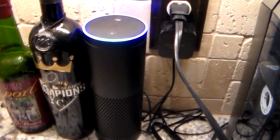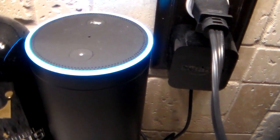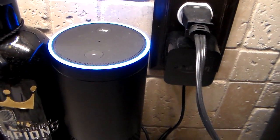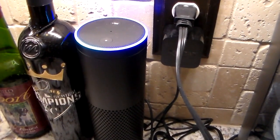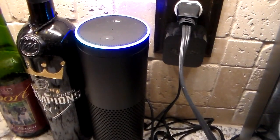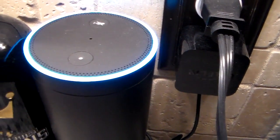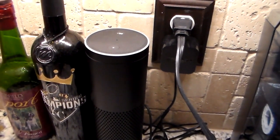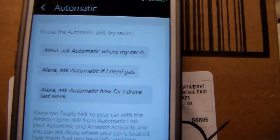Alexa, ask Automatic how much fuel I have left. — Your Nissan Xterra is 45% full. Your Nissan Altima does not support reading fuel level. — Alexa, ask Automatic how many miles I drove last week. — You drove 140 miles over 5.9 hours last week. — So that's pretty cool. Automatic with the Amazon Echo integration. There you go.